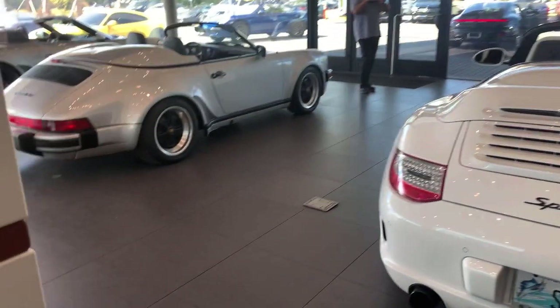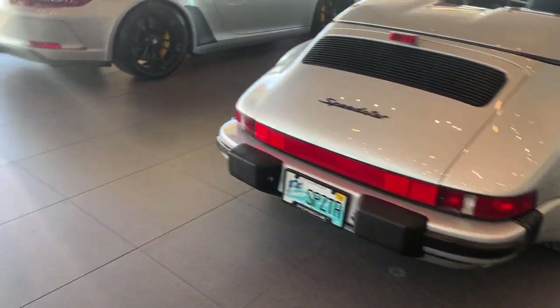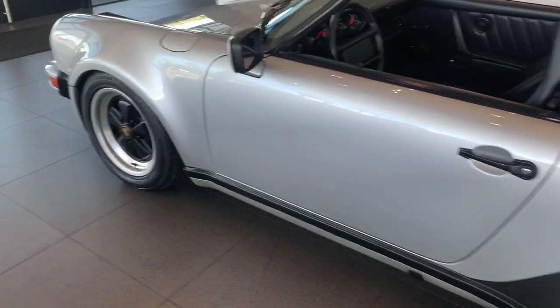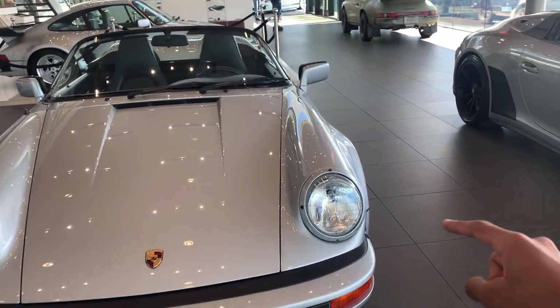Here we also have a rally Porsche — it's just super cool and also super dirty. Over here, check this out: we have all three generations of the Porsche 911 Speedster. Here we have the 991.2, here we have another generation I'm not sure of, and here we have the 997 Speedster.